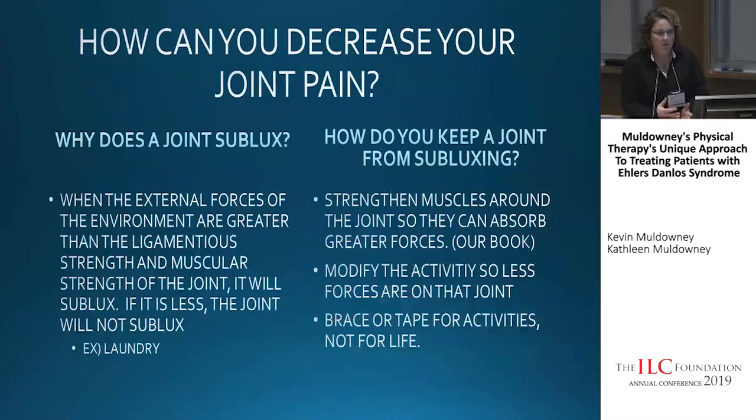To decrease your joint pain, we need to figure out why a joint subluxes. Simply put, if the external forces of the environment are greater than the ligamentous strength and the muscular strength of a joint, then the joint will sublux. For example, if you're carrying a laundry basket and every time you carry it your shoulder subluxes, that's because the forces from the weight are greater than the strength of your shoulder. As physical therapists, we can address this by either strengthening the muscles, modifying the activity, or bracing for the activity.